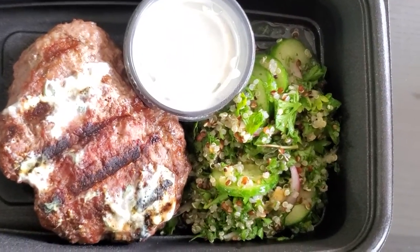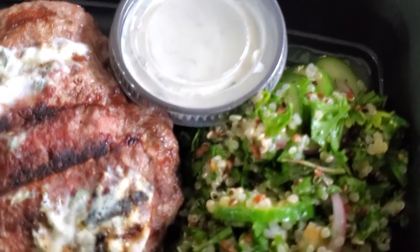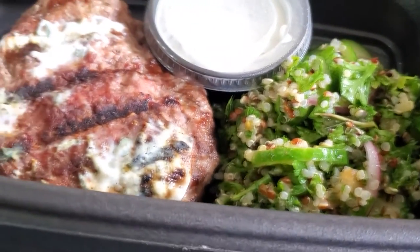It smells absolutely incredible. This is the kofta — they have the perfect blend of spices with that lamb and it goes really great with the cool cucumber sauce.